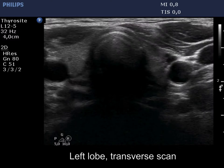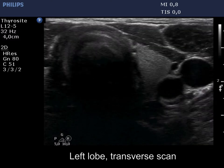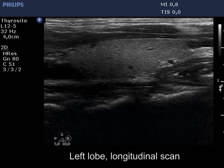The thyroid is ecnormal. Beside small hypoechoic areas, there is a larger anechoic mass in the lower pole.